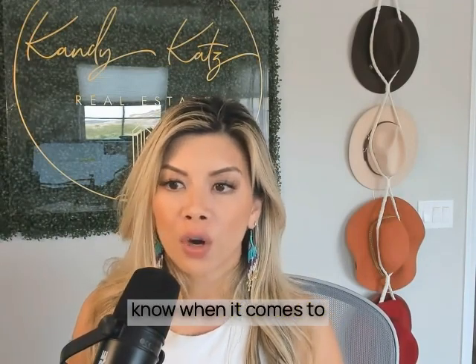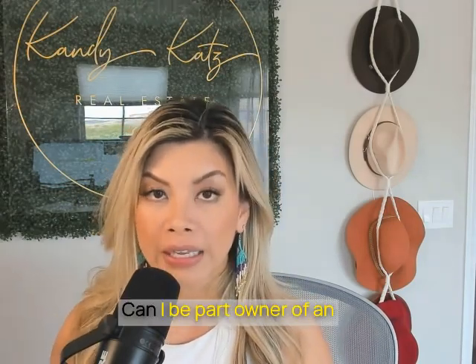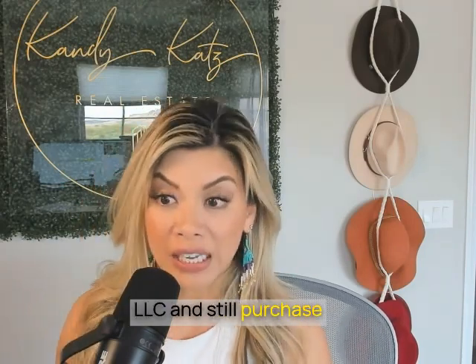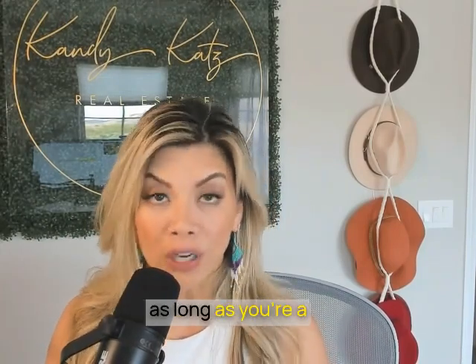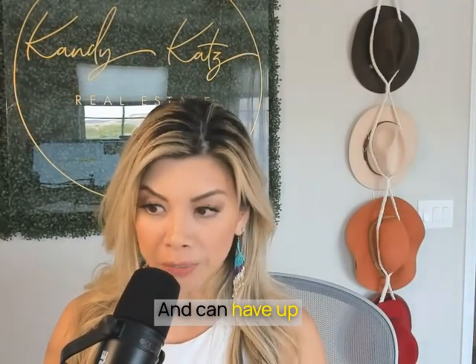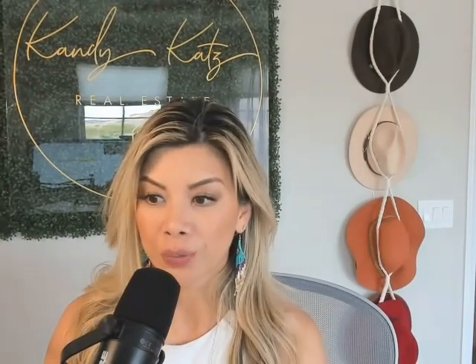One of the questions I get is: can I be part owner of an LLC and still purchase property using the DSCR? The answer is yes. We allow split ownership as long as you're a minimum of 25% owner, and you can have up to four separate guarantors on each loan.